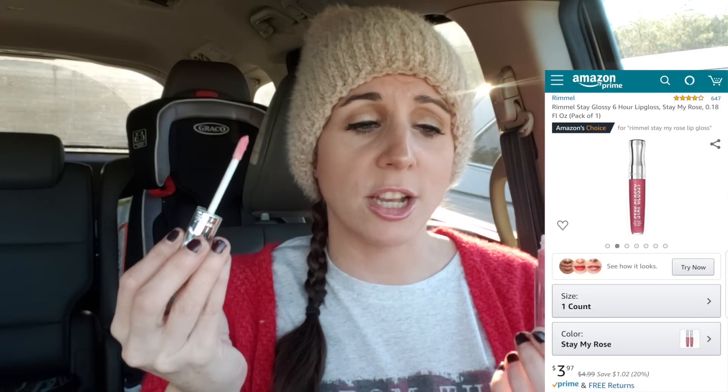The lip gloss I'm wearing today — I get tons of comments about it. This is the Rimmel Stay Glossy lip gloss in the shade 'Stay My Rose.' It's beautiful on the lips, natural, doesn't look overpowering, and really stays glossy like it says. You can get it on Amazon or find a coupon for it at CVS. For moisturizers, Acure is my go-to face moisturizer for day and night, and I recently started using the Neutrogena Hydroboost Water Gel moisturizer — it has hyaluronic acid and helps with my eyelid dermatitis flare-ups.